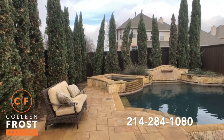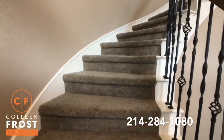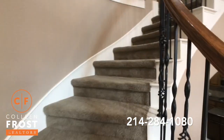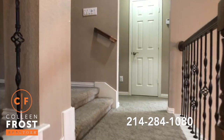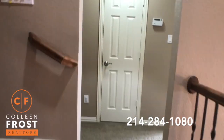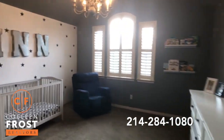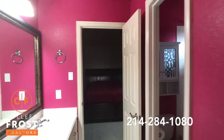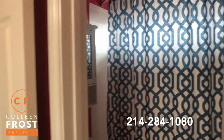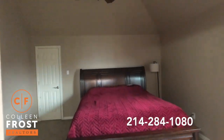Now let's go check out the upstairs. We're heading up these sweeping stairs to a gorgeous second-story floor plan. We'll come down where we have a Jack and Jill — first bedroom leading into the bathroom with two sinks and a separate tub and commode area, and then our second bedroom.